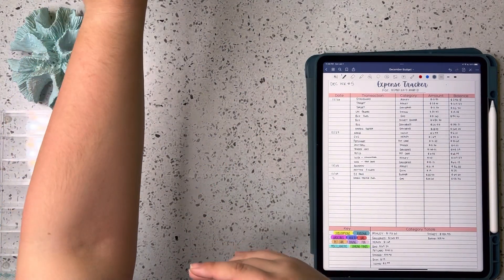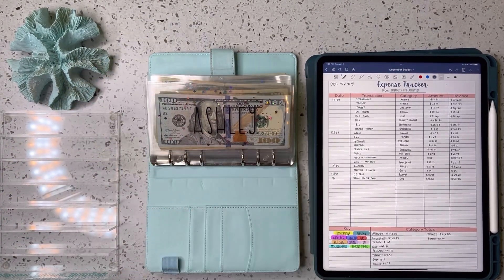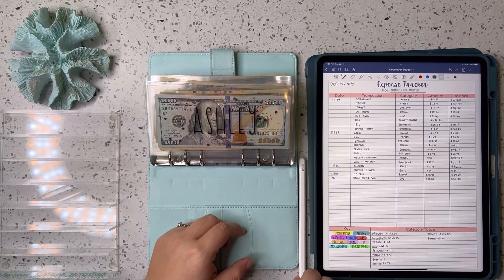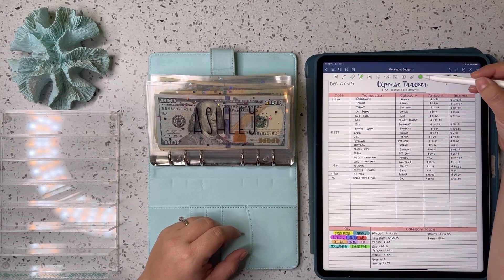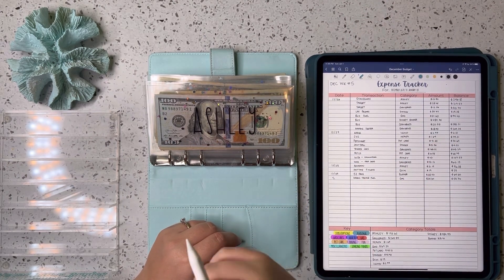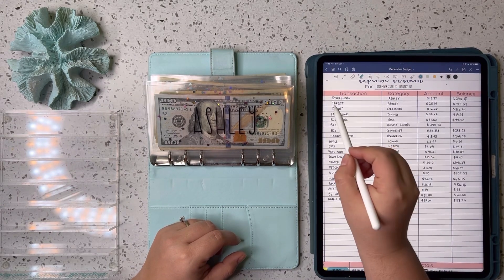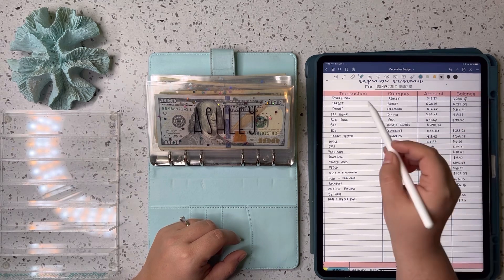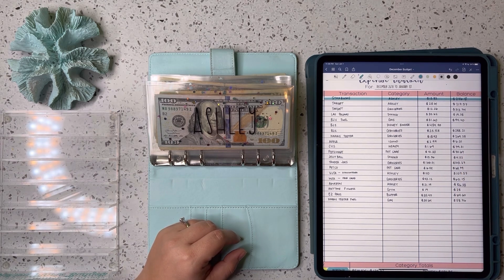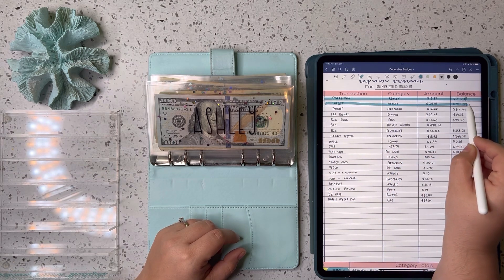We're going to start in the variable expense binder today, starting off with my personal spending. My Christmas money was burning a hole in my pocket, so I spent a lot this week. First up, I treated me and my husband to Starbucks — that was $13.82. And I went to Target and spent $28.61.